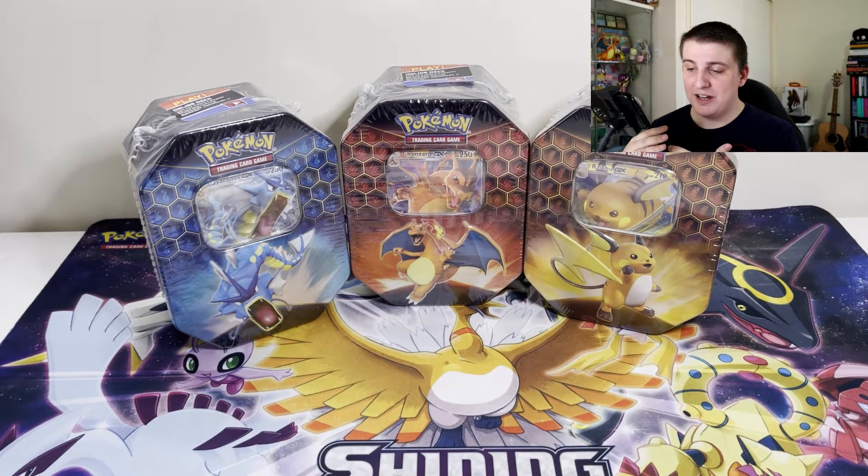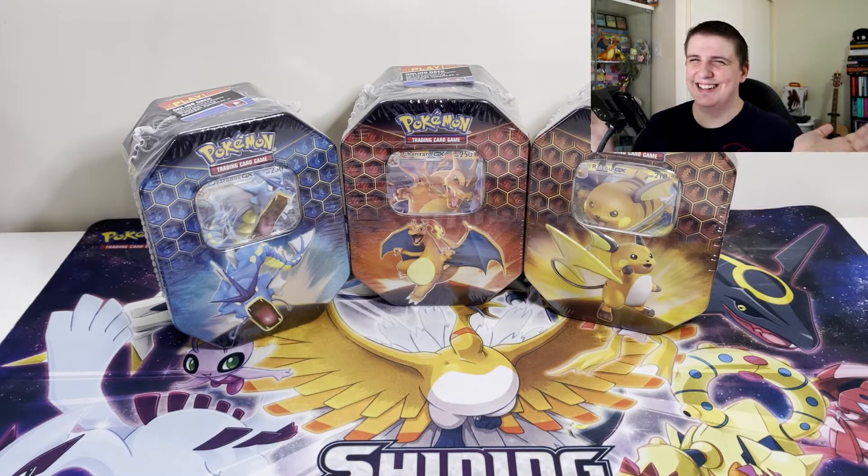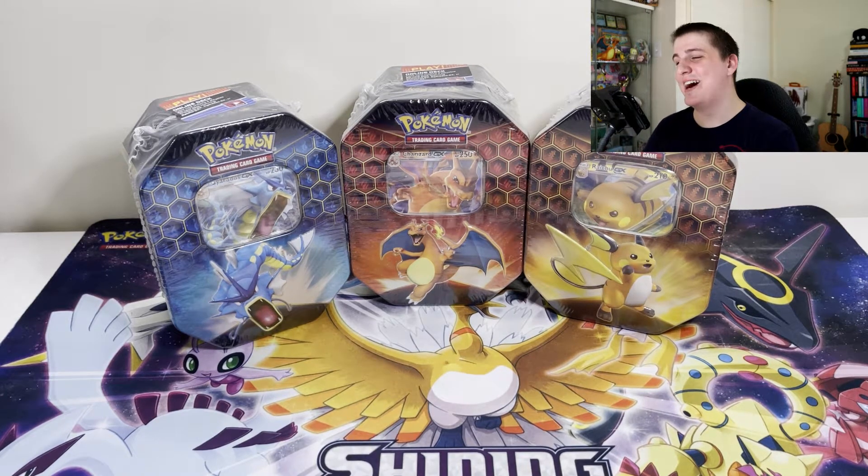The black shiny Charizard is the biggest chase card in the set — I don't have it unfortunately. My personal chase cards would be the Eeveelutions — Sylveon, Leafeon, Glaceon — Full Art Shinies, and of course the Full Art Cynthia. I do have the Cynthia and the Sylveon in Japanese from their Ultra Shiny GX set. I opened a couple of boxes of those in Japanese, and I'd love to get them in English. The Charizard I don't have in any language.